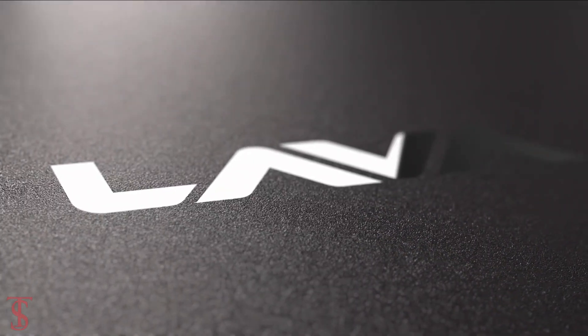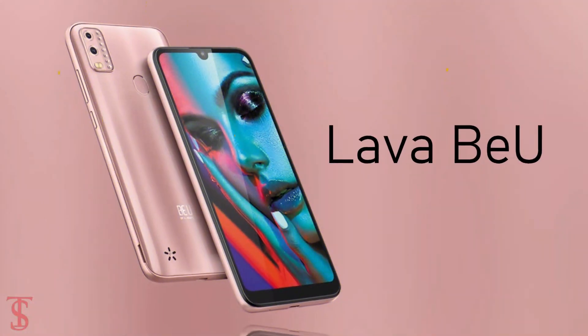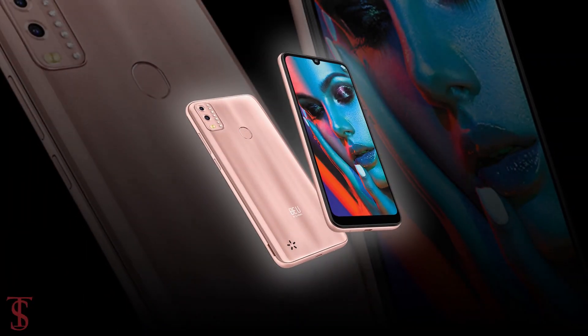The Indian smartphone maker Lava has launched its new budget smartphone in India called Lava View with a unique design pattern.